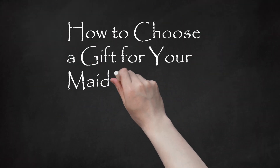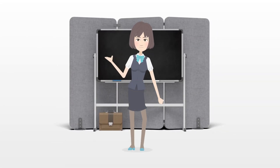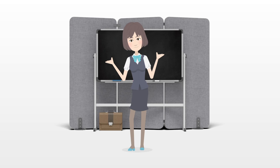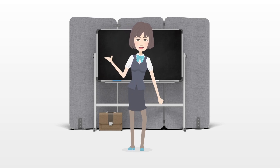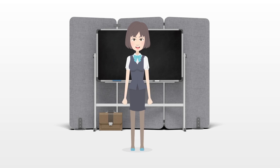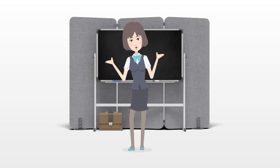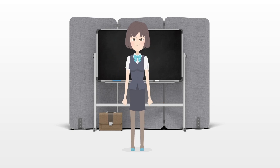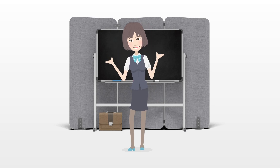How to Choose a Gift for Your Maid of Honor. Choosing a maid of honor for your wedding party can be challenging enough. Now you're stuck on what gift to get your maid of honor as a thank you for being in your wedding party. You may be unsure what type of gift to get, as well as how much to spend. To choose the perfect gift, consider your budget and your maid of honor's tastes. You can also ask others for advice on getting the ideal thank you gift.